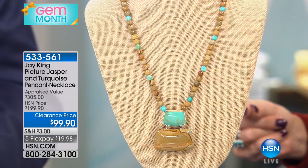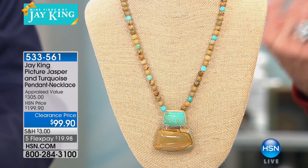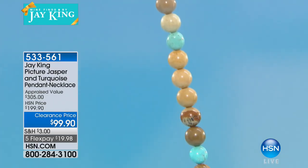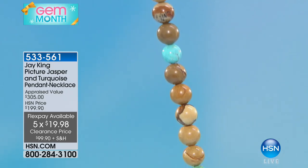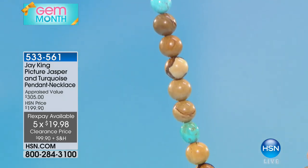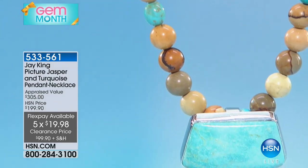That's the lowest appraisal — they get three appraisals and that's the lowest one. And at under $20, that's going to be your first monthly payment, with your unconditional guarantee with every purchase you make. It's 20 and a quarter inches in length with a two and three-quarter inch extender.